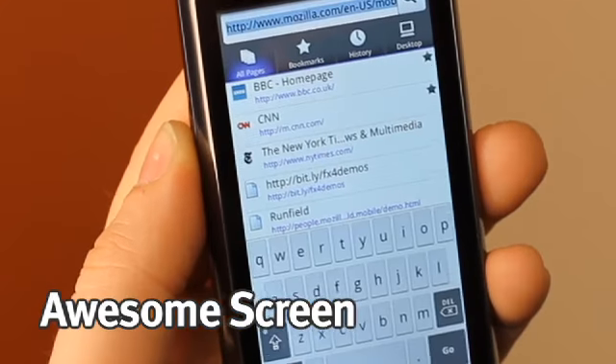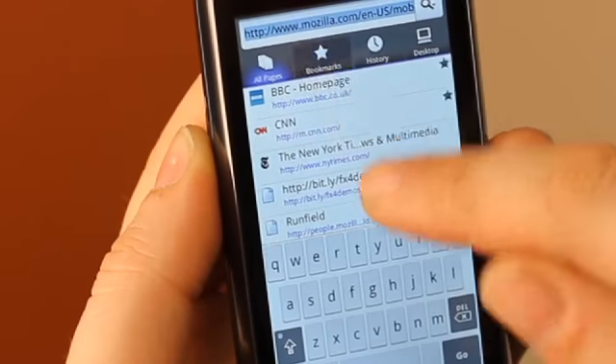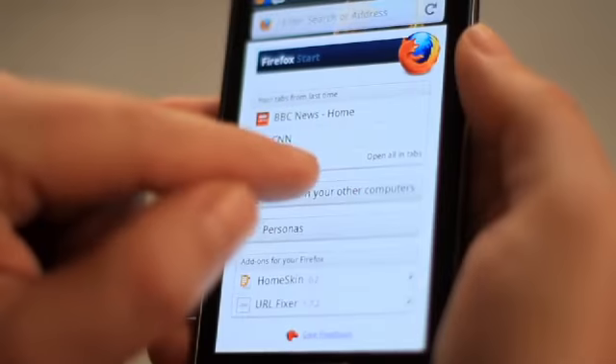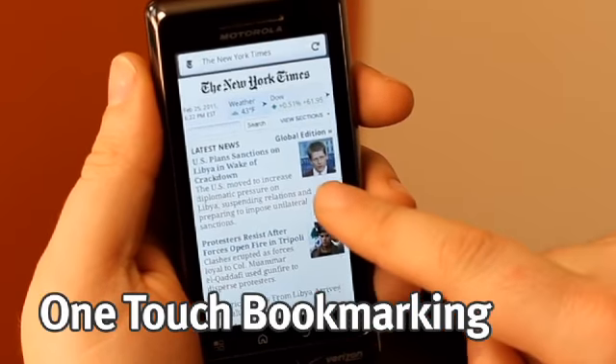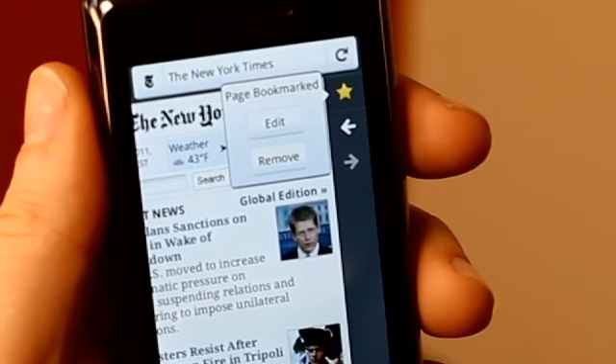The awesome screen turns your device into a powerful personal web assistant. It learns from your browsing behavior. For example, it lets you instantly access a smart list, bookmarks and your history, even tabs from your other computers. It's all in one personalized list that gets smarter as you use your mobile browser. We made it very easy for you to bookmark a site that you love with just one touch, so you can access it directly from your awesome screen anytime.